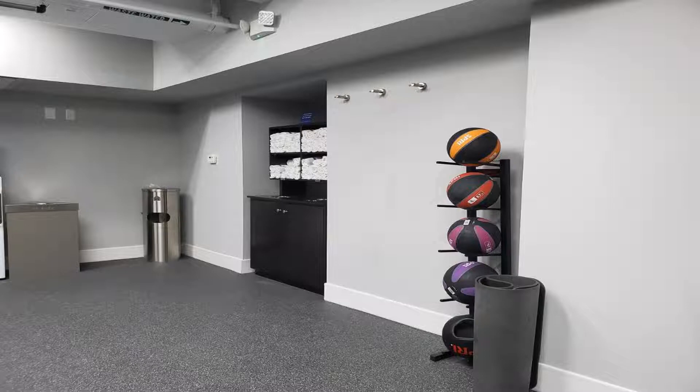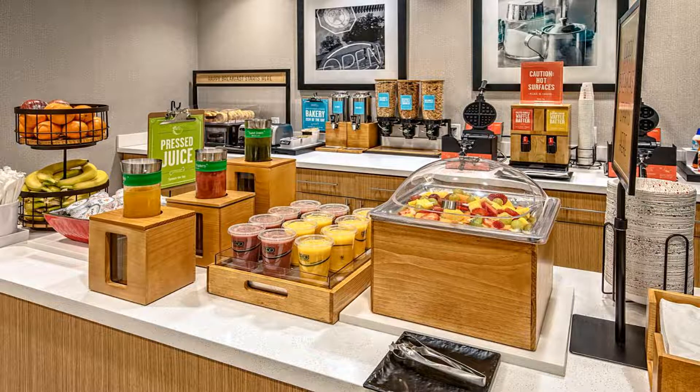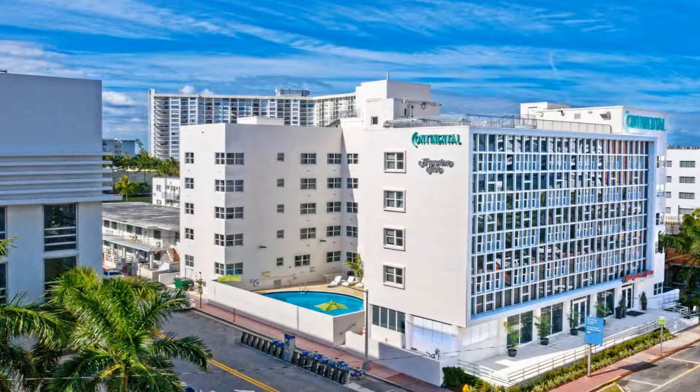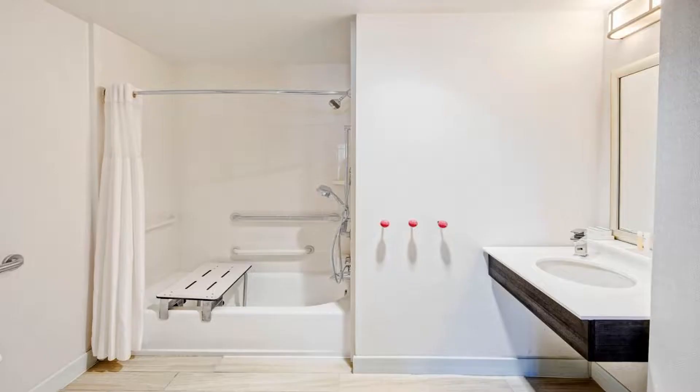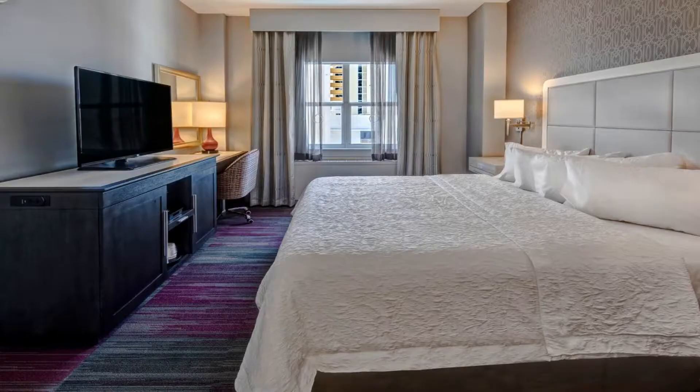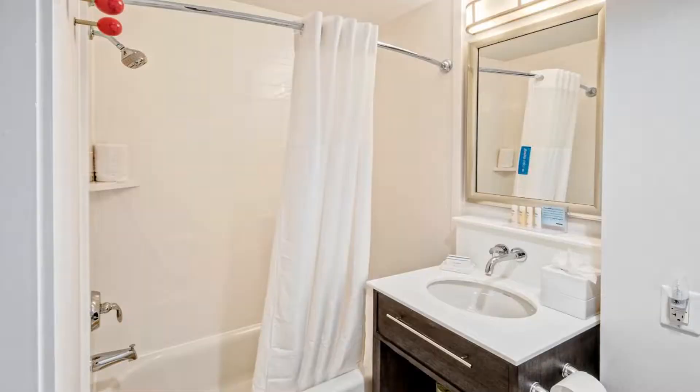The rooms include a bath or shower, a hairdryer, and free toiletries. At Hampton Inn Miami Beach Mid-Beach, rooms come with bed linen and towels. Guests at the accommodation can enjoy a continental breakfast. A business center and vending machines with drinks and snacks are available on site.